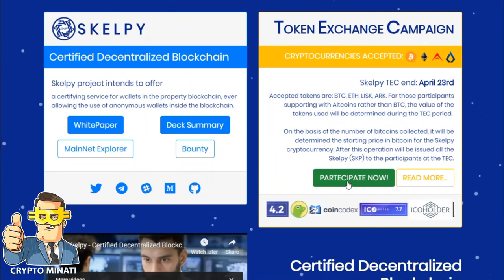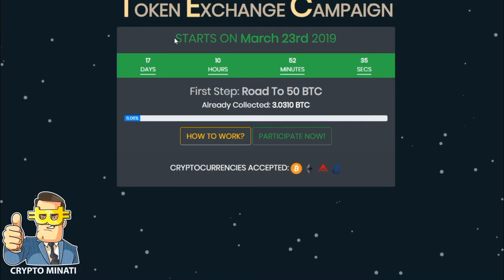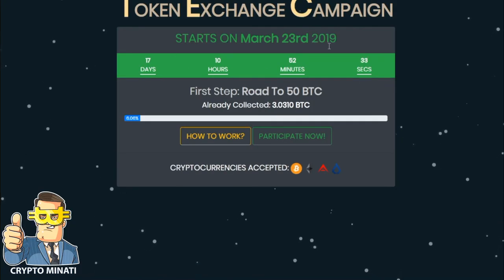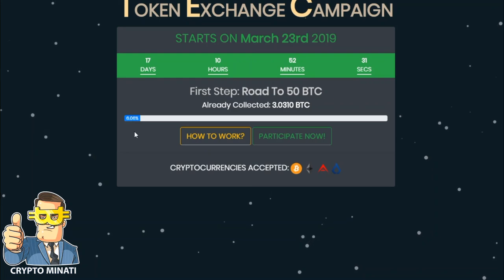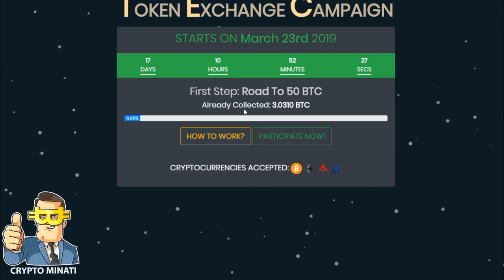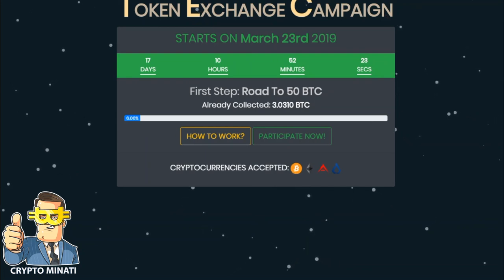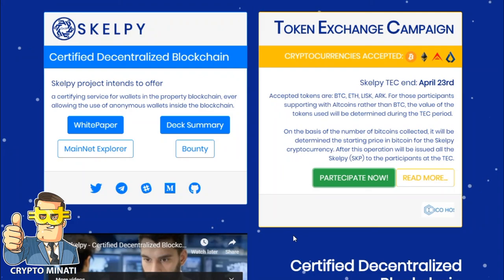You can join their ICO right now. When you click on 'Participate Now,' you can see it started on March 23rd, 2019, with 17 days remaining, a 6% bonus already reached, and 3 BTC already collected out of a 50 BTC goal. Thanks for watching this video — please subscribe to my channel Crypto Manati.